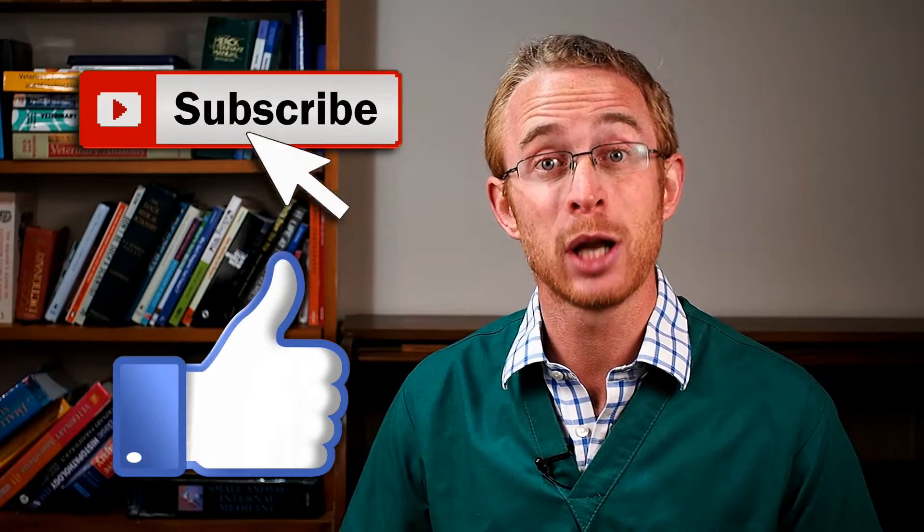Hi, I'm Dr. Alex from ourpetshealth.com, helping you and your pet to live a healthier, happier life. Living a pain-free life is something that I feel very strongly about and I believe it's right for every dog and cat. So hit the subscribe and the thumbs up button below if you agree with this. I'd also love to know what painkillers you've given to your pet in the comments down below.